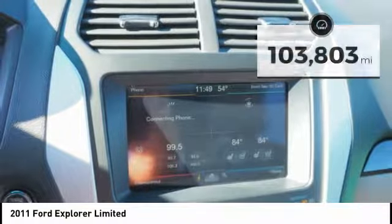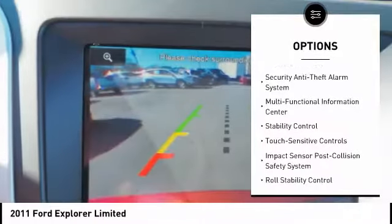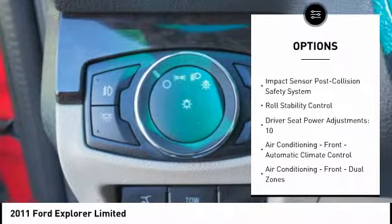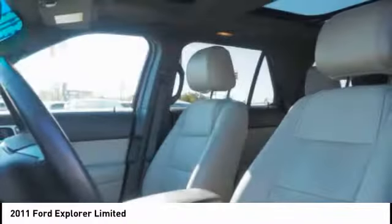Here are some of this vehicle's great options: traction control, stability control, keyless entry, cruise control, fog lights, power windows, compass, trip computer, child safety locks, and electronic brake force distribution.